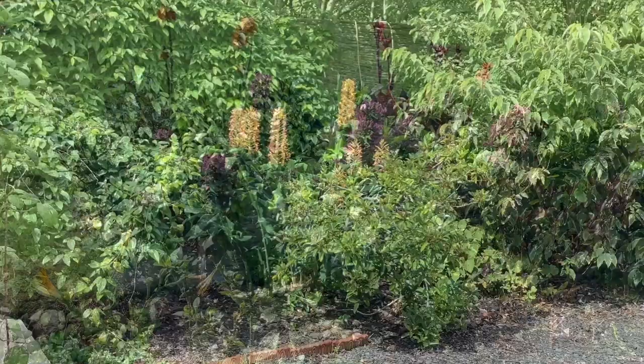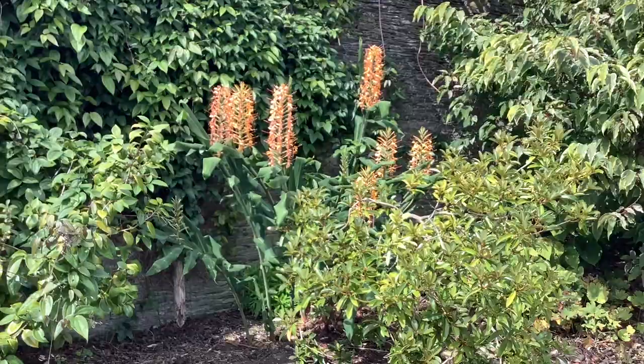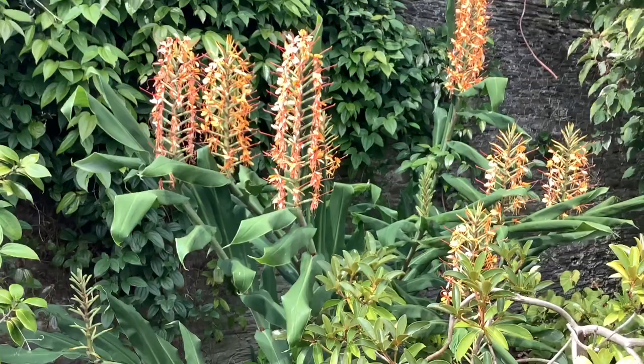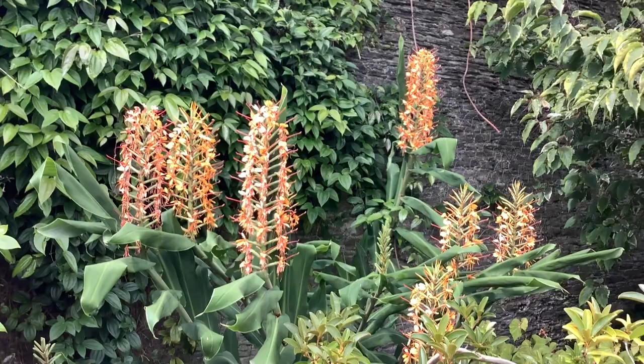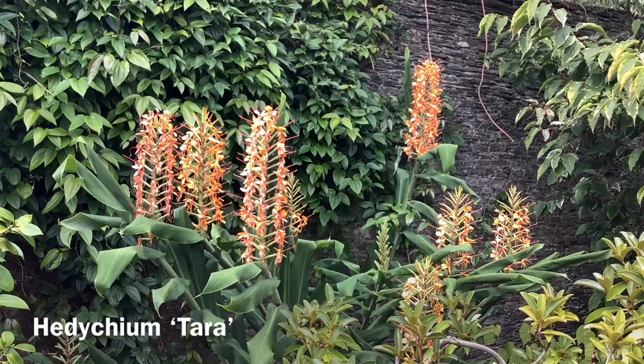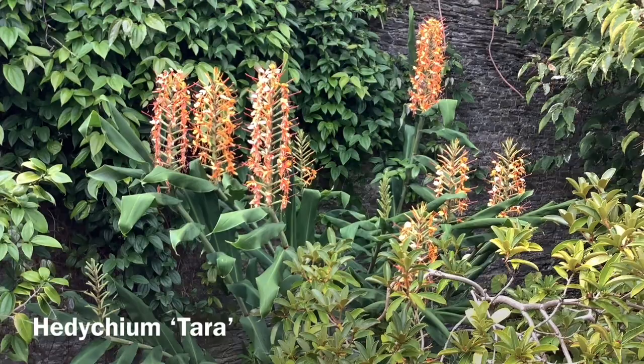Here we're approaching the very tall ginger lily — a rather larger version of the one we saw in the last video. This is Hedychium coccineum 'Tara', from Southeast Asia, quite a hardy ginger lily named after the discoverer's daughter, Tony Schilling's daughter. It can be a bit invasive if it's in the right place — we've had to thin this one out.